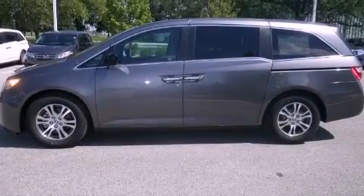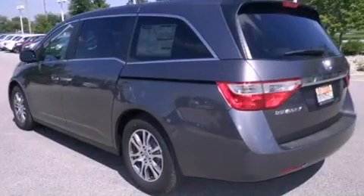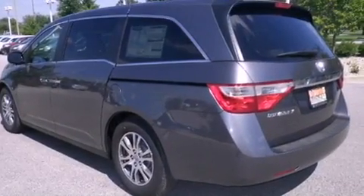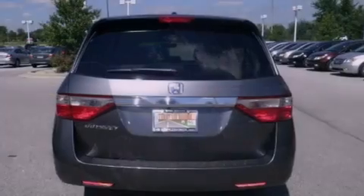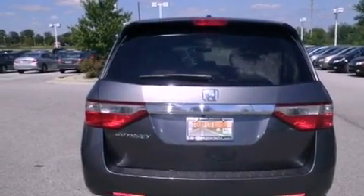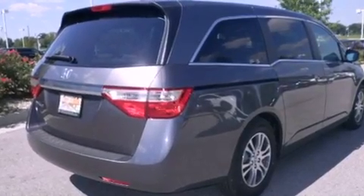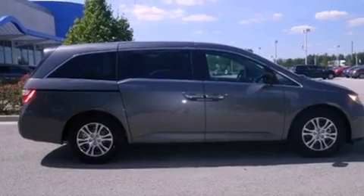Features include heated seats, Bluetooth cell phone integration, traction control and stability control systems, leather seats, a rear spoiler, an anti-lock braking system, side curtain airbags, air conditioning with automatic climate control, a power rear lift tailgate, and a sunroof enables you to fill the cabin with fresh air at the push of a button.